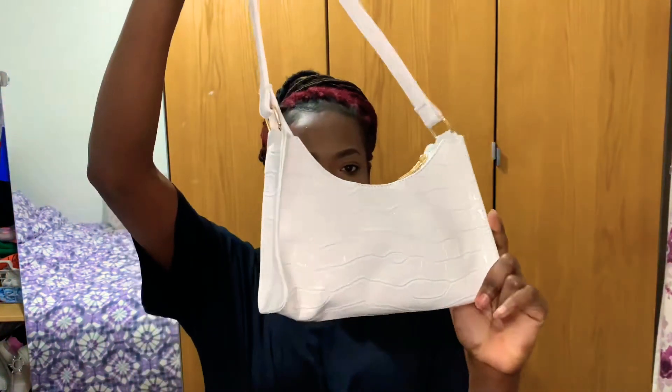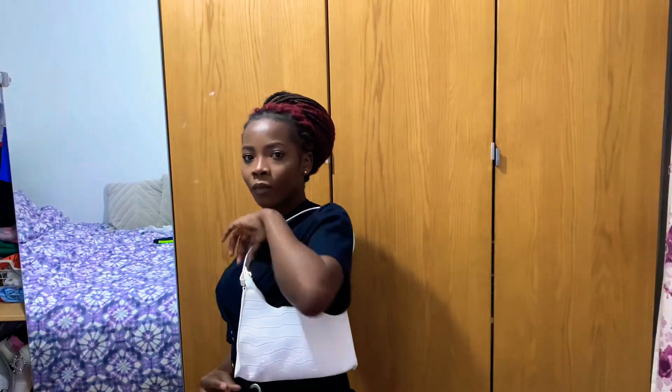The first thing I got was this bag. So this is the bag — it's a cute little bag.